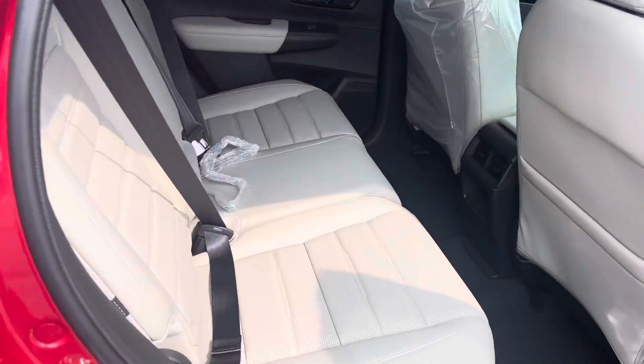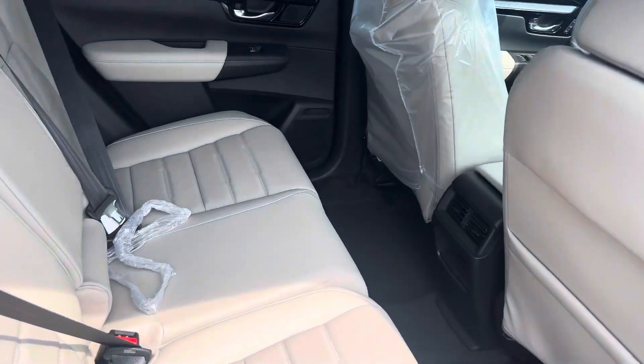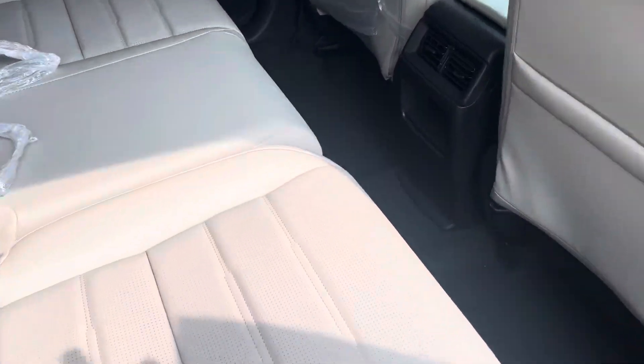Taking a look inside of the vehicle, it does have this very nice beige or grey almost leather interior. A lot of space.